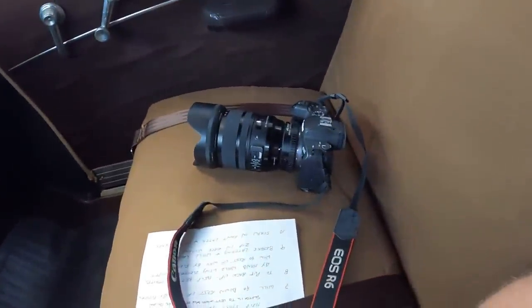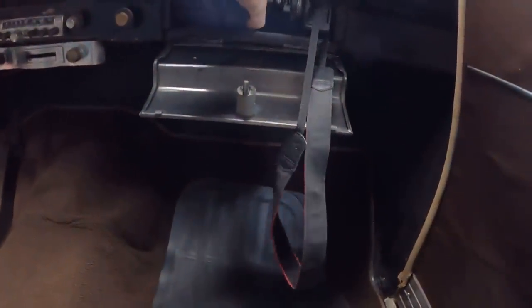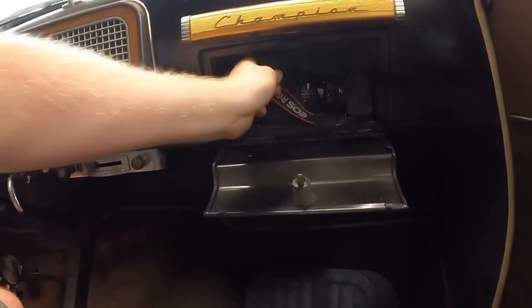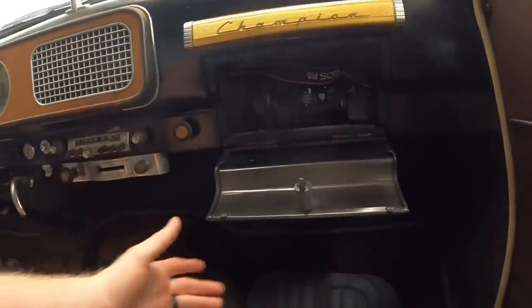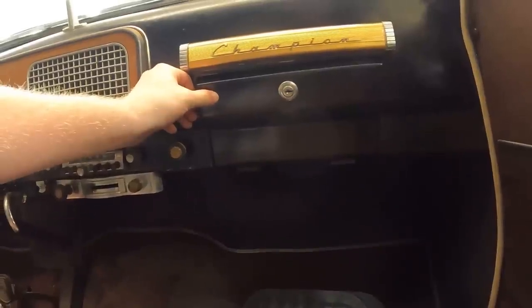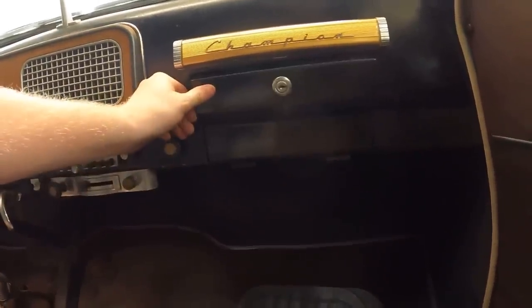On to the glove box test. Here's our test subject — here's my hand for reference. The glove box is pretty big, all things considered. That's why I show this, because you would never know that that massive camera is inside the glove box. It does shut and will latch.